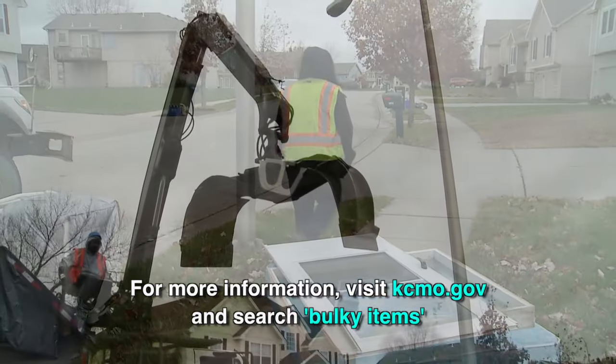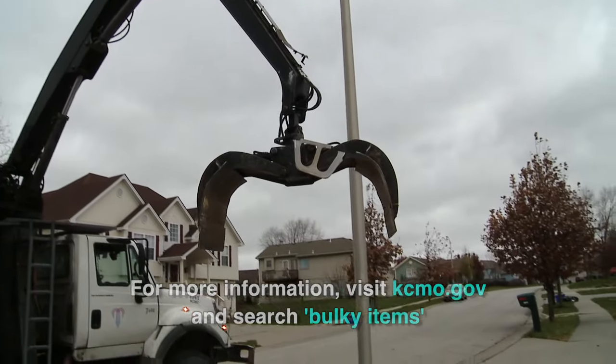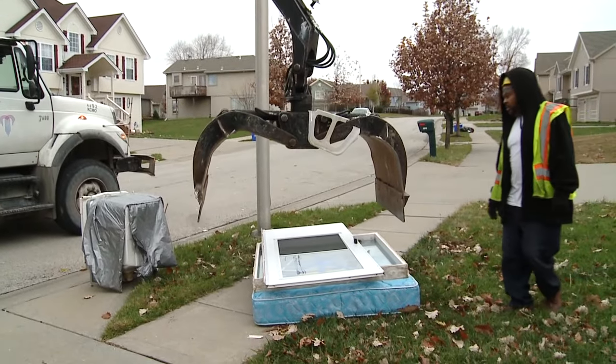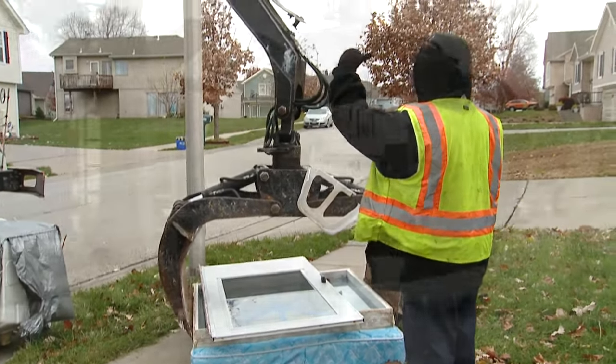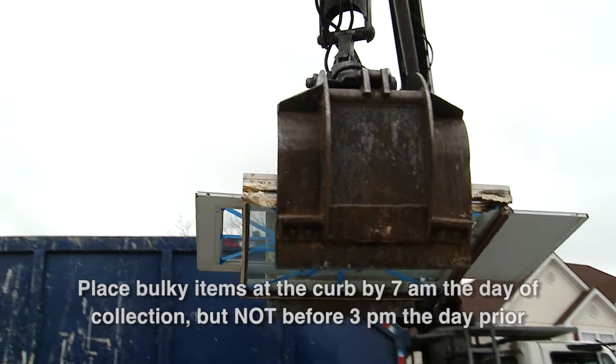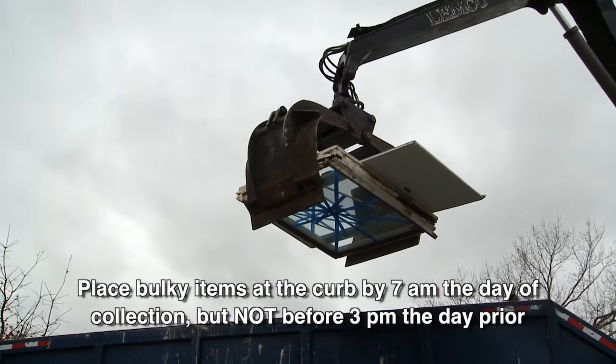Please remember that for the safety of our workers, crews will not collect bulky items beneath tree branches or low-hanging wires, or items that are obstructed by vehicles. Place the items within 10 feet of the curb by 7 a.m. on the collection day.